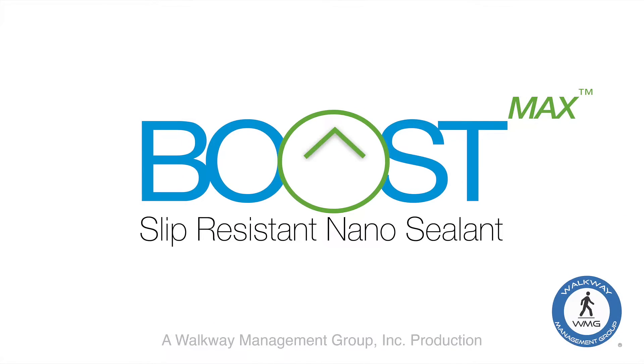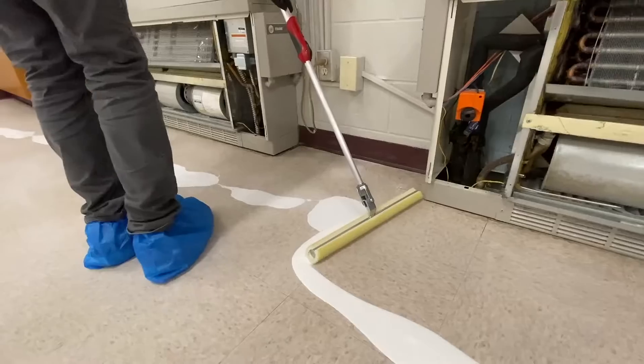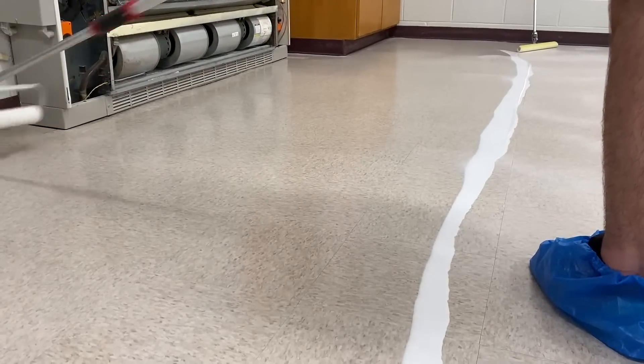Introducing Boost Max, the world's first high-performance slip-resistant nano sealant with ceramic nanoparticles. Boost Max is the perfect transparent coating to significantly increase the lifespan and dynamic coefficient of friction of all hard surface floors.